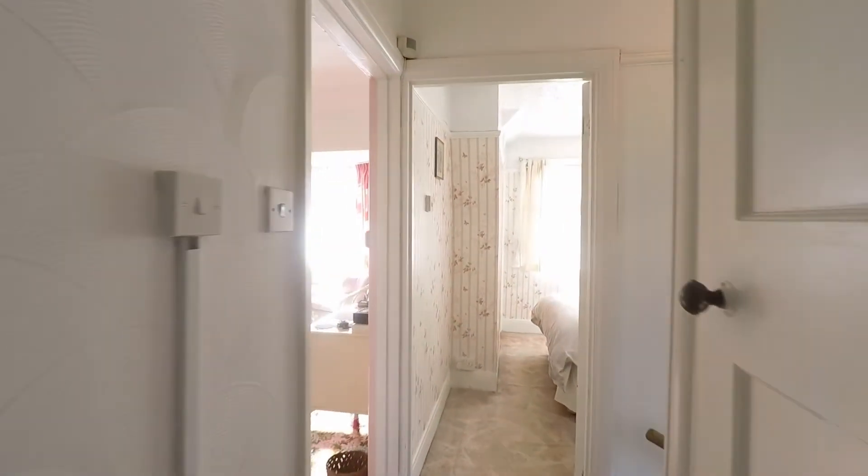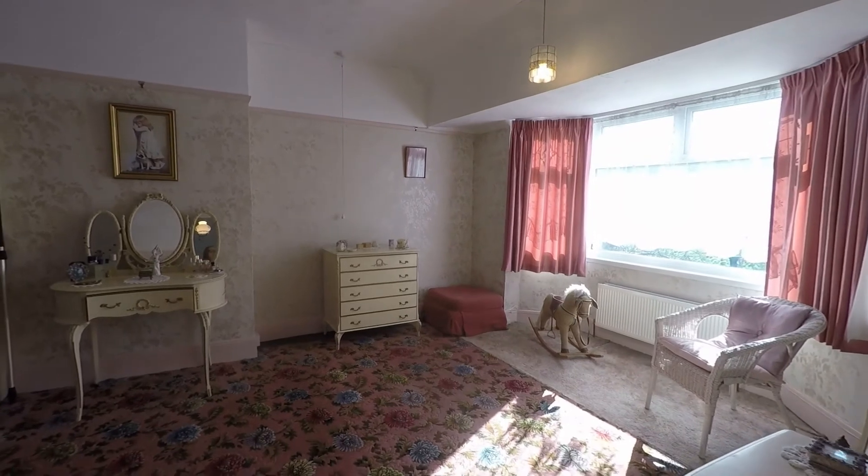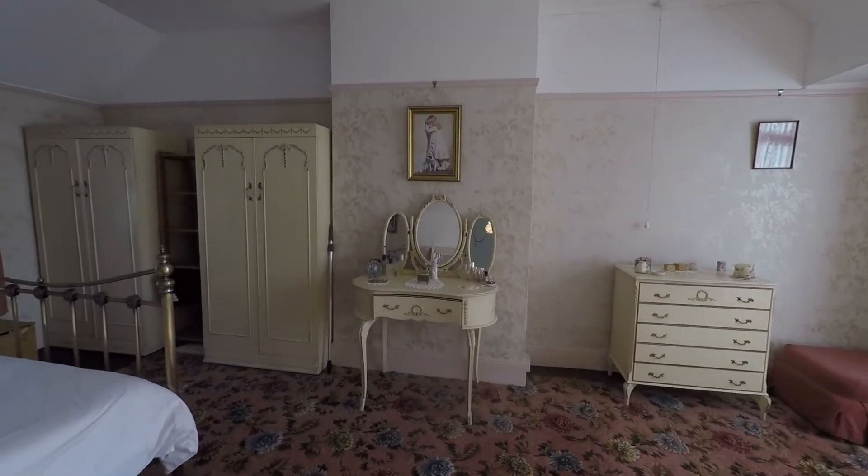That concludes this Pink Move video tour of Basilic Road. If you are interested in viewing this property, please don't hesitate to give us a call at Pink Move. We look forward to helping you — thank you for watching.